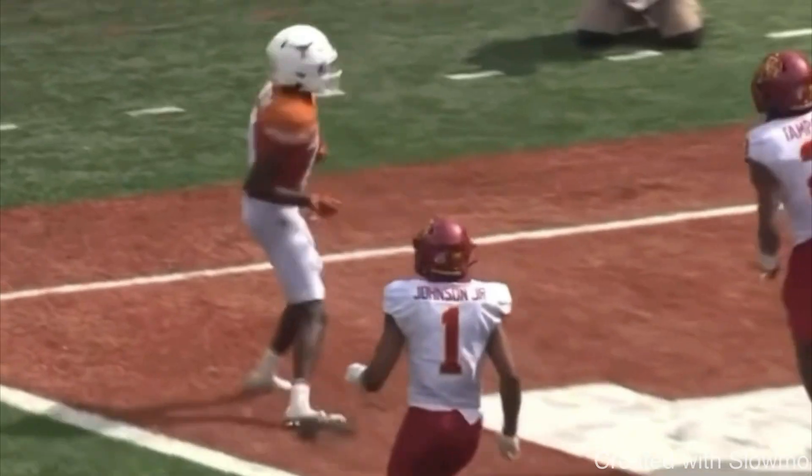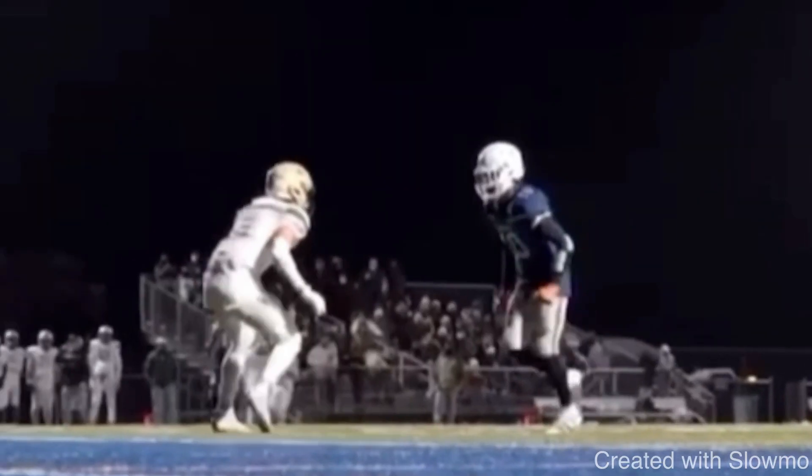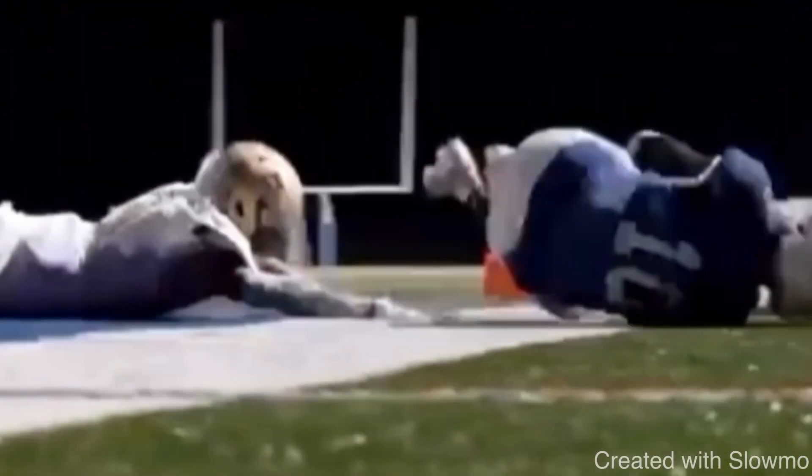Those are some of the things you need to add to your game if you feel you're getting overlooked or your size is holding you back a little bit. Try to add some of this stuff to your routes — create separation, run good routes, get in and out of your breaks fast, and be able to beat physical press DBs. All the things we've talked about will help you stand out not only to a college coach but also to your high school coach.